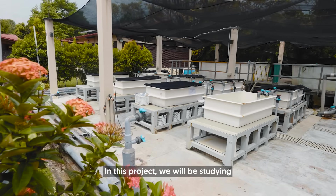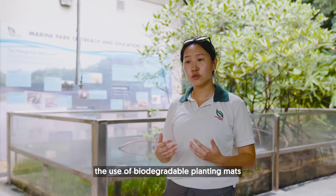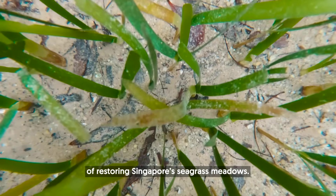In this project, we'll be studying seagrass seed production and flowering, as well as testing different techniques including the use of biodegradable planting nets, which will help with the efficacy of seagrass restoration. We hope to find the most effective ways of restoring Singapore's seagrass meadows.